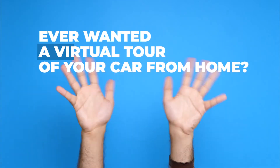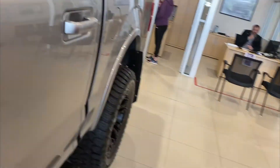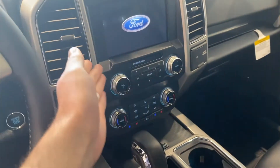Ever wanted a virtual tour of your car from home? Yup, we can do that too. Just let us know your preferred video chat system. Once connected, our staff will take you on a live vehicle walk-around, answering any questions you may have, including lease and financing options.